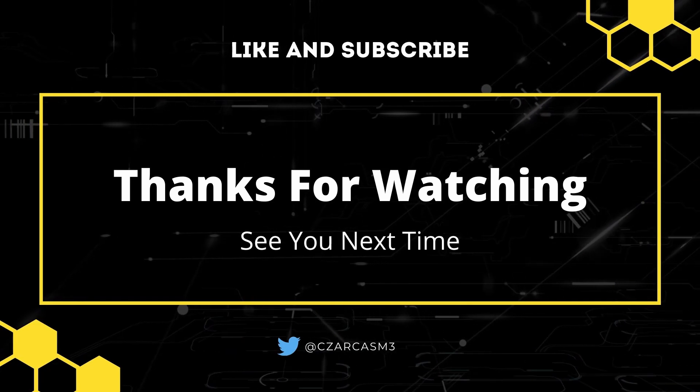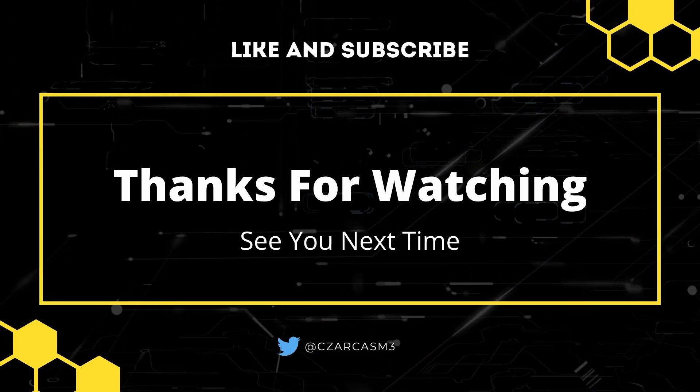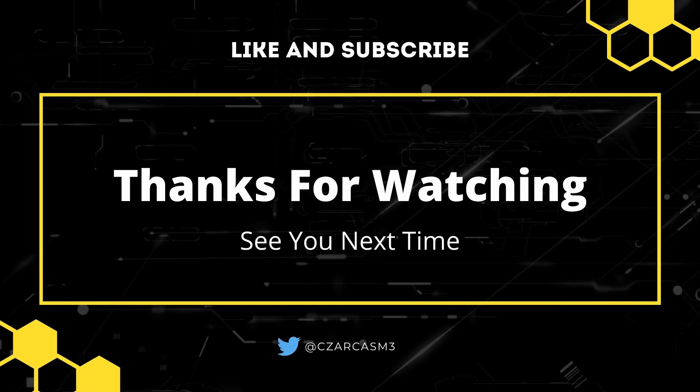Anyway, that'll be it for this week's episode. I hope you all enjoyed. If you have any suggestions for things for me to try out, please let me know in the comments section below. And until next time, have a good week and take care. See ya later.